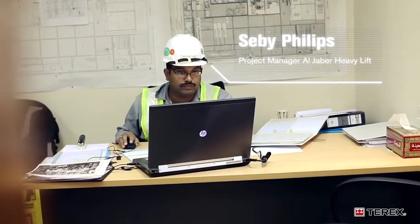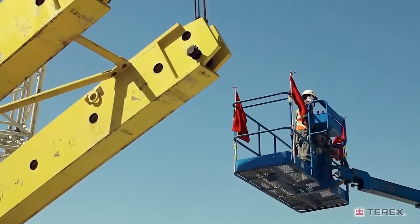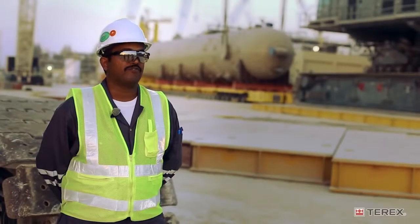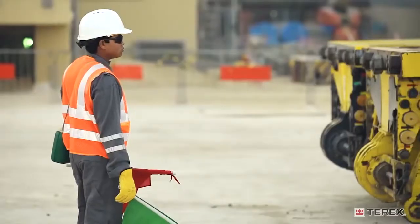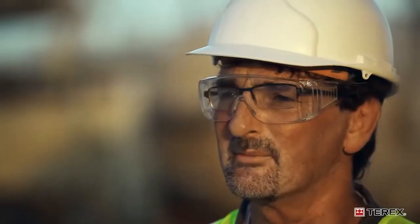My name is Sebi Philip. I'm the site manager for Al Jaba Heavy Lift. Every inch of space and every second of time that we save benefits the whole project. There are 27,000 people on site currently working, so space is a premium.